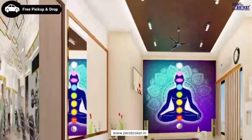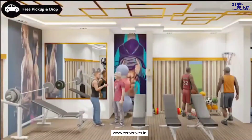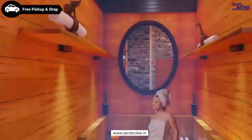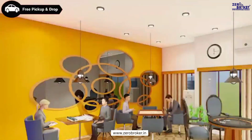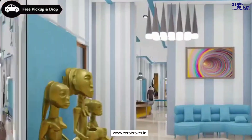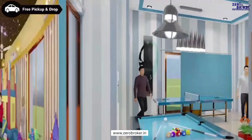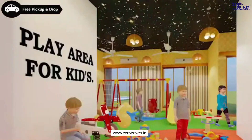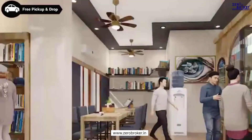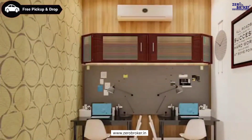The 19th floor offers a gym, yoga and meditation area, crossfit training section, functional training area, boxing area, steam room, zumba dance floor, carom, chess, playing card area, lounge area, table football, table tennis, pool table area, and kids play area — for the recreation of your entire family. There is also a library area, mini theater room, and co-working space for your entertainment.